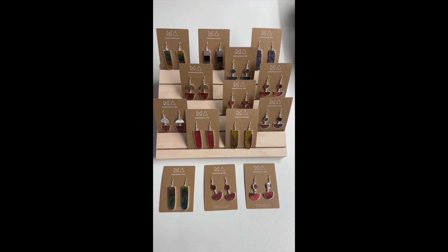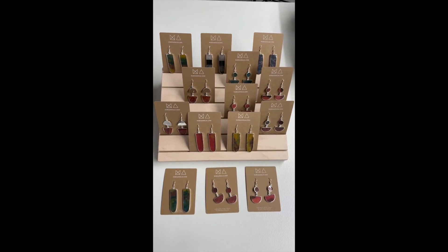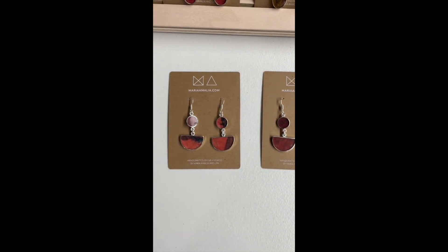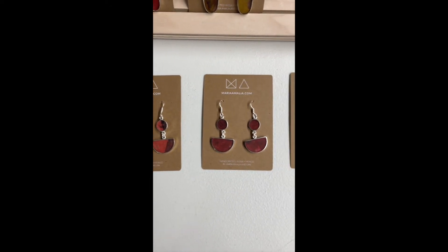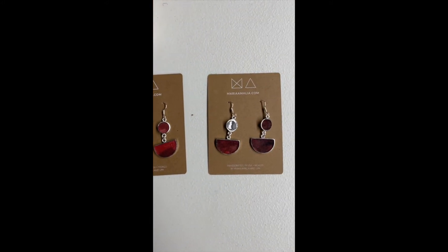These are the earrings that are left from my spring collection. There's only a few, as you can see. These pieces have four variants. It's called the Desierto Rojo, which means red desert, and it has four pieces left in the collection.